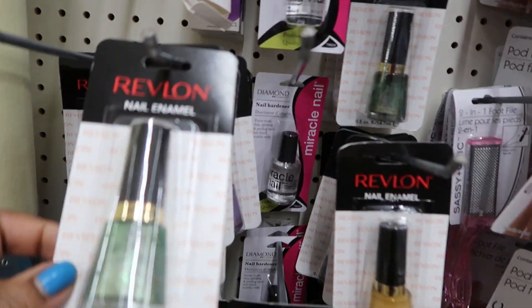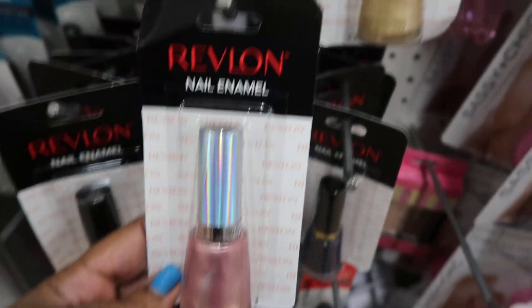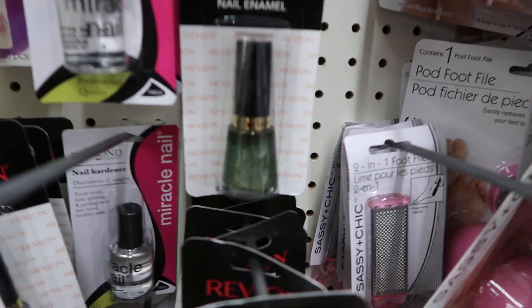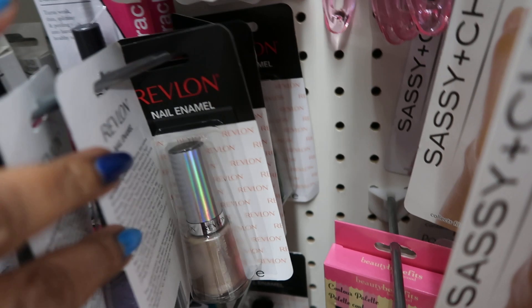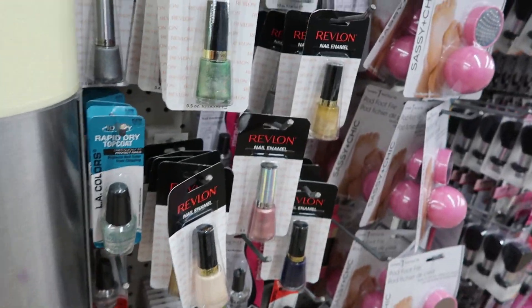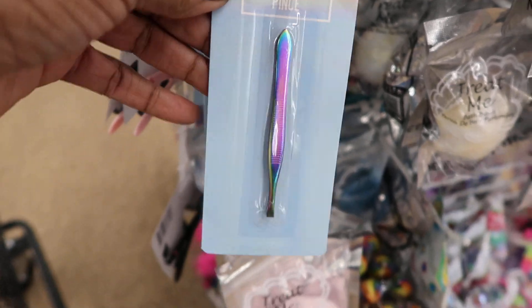Here's the Red Line nail polishes I was telling you about. I got one — I wanted to try it first — but they are so pretty, look at these! Oh my god, they're gorgeous. They have all different colors: green, blue, beige, dark blue, gold. Revlon nail polish at the Dollar Tree — like what?!